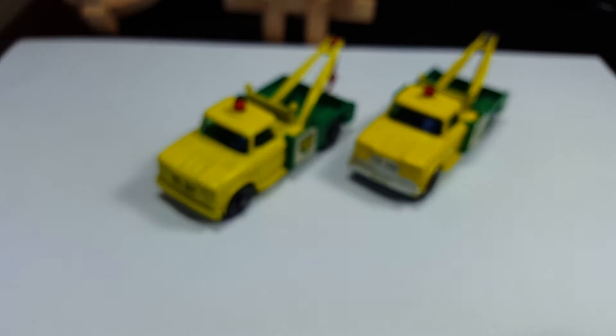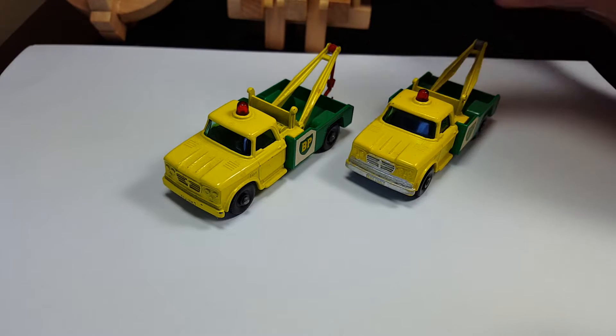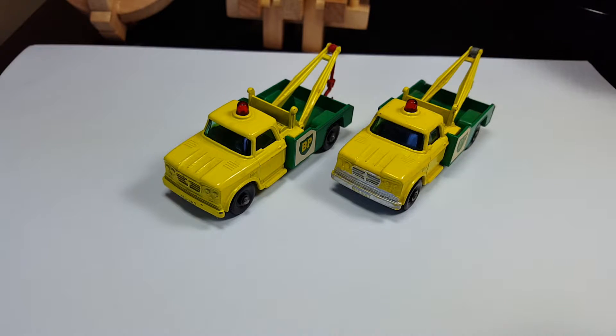I'll probably get one soon with a box, or at least buy a box for this one. Maybe I can get a few different variations to show you guys in the future, but this is all I have for now.